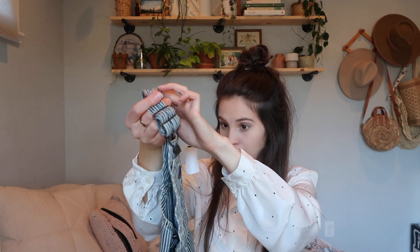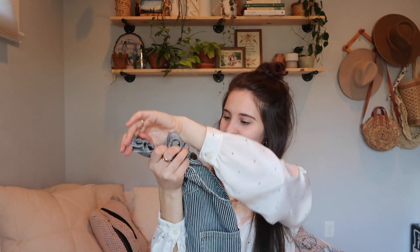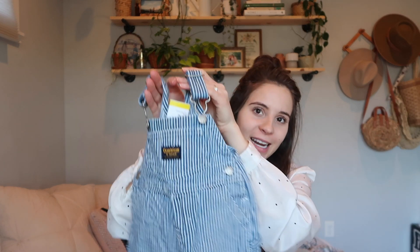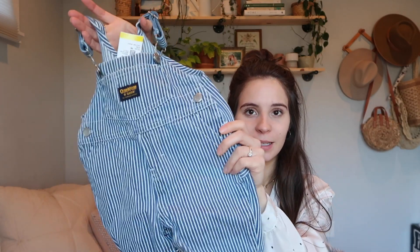I am on an OshKosh overalls theme — I love them. These were $2.99 and they're nine months with little stripes — such a good deal. I love OshKosh overalls and especially the stripes. I actually have another pair for newborns so the different sizing is fine. The newborn ones look like they're so short and stubby — are these shorts? I don't know but it'll be worn when baby comes out. They're definitely pants.